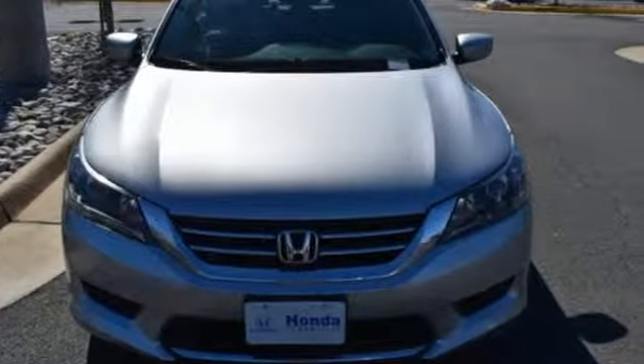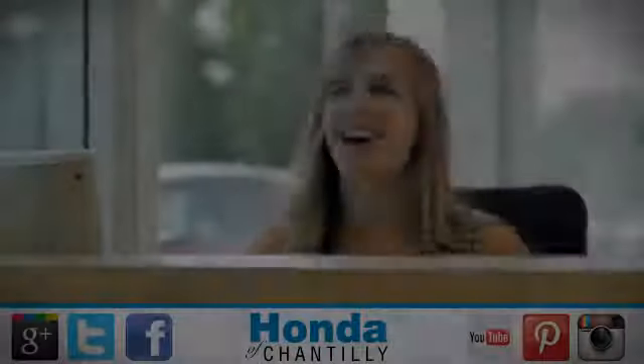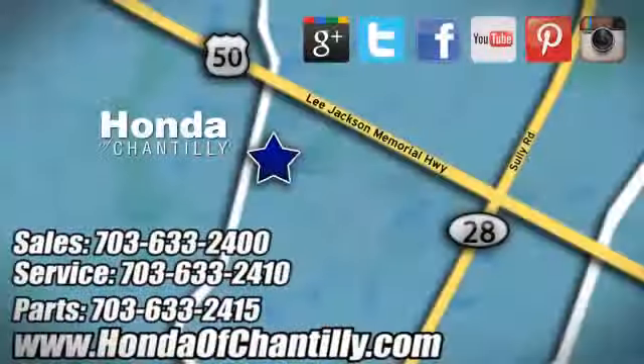See what it can do for you when you take it for a test drive. Honda of Chantilly — we are conveniently located just south of Dulles Airport at 4175 Stonecroft Boulevard in Chantilly.